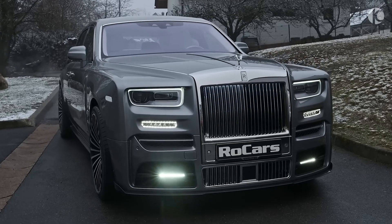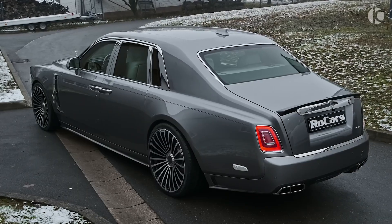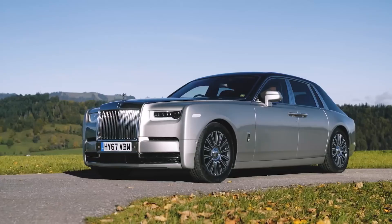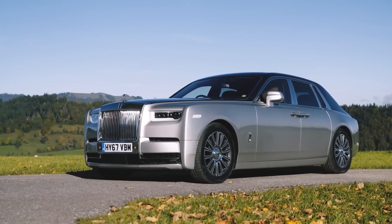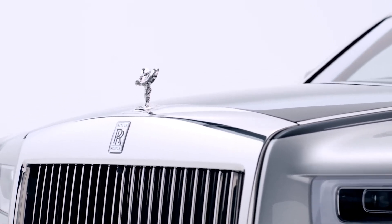Rolls-Royce Phantom. You cannot go wrong with the Rolls-Royce Phantom if you want the world's finest and most luxurious car. The Phantom is instantly recognizable due to its signature Rolls-Royce design language and the Spirit of Ecstasy mounted on the front center.